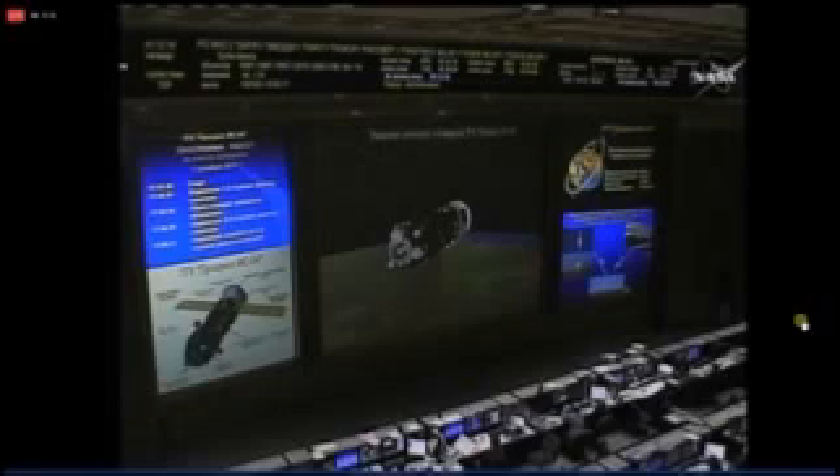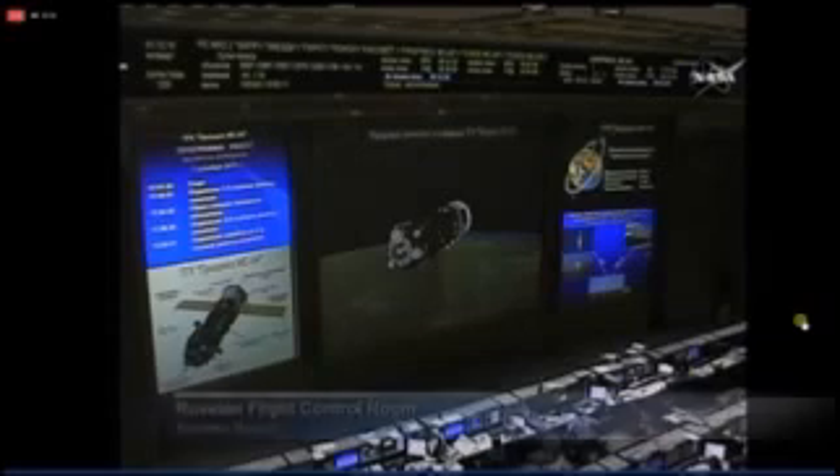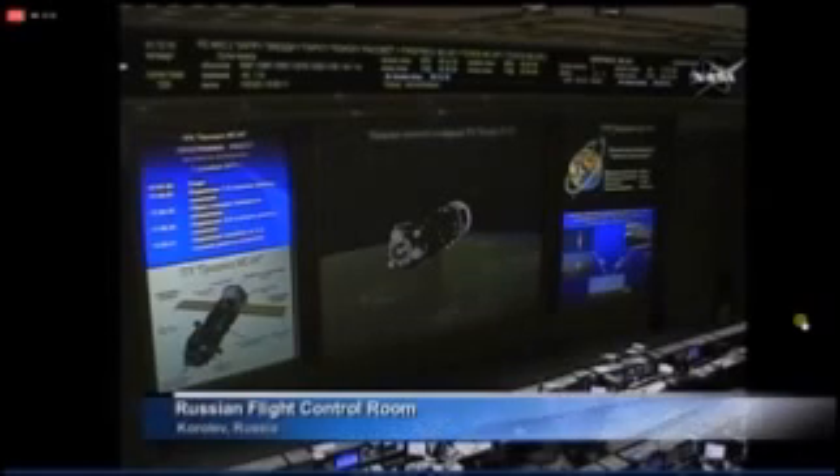This is Mission Control Houston. You're looking at a view of the Russian Flight Control Room at the Russian Mission Control Center in Korolyov, outside Moscow. Telemetry was a bit ratty toward the end of the third stage performance of the Soyuz booster, so we're standing by for further confirmation.